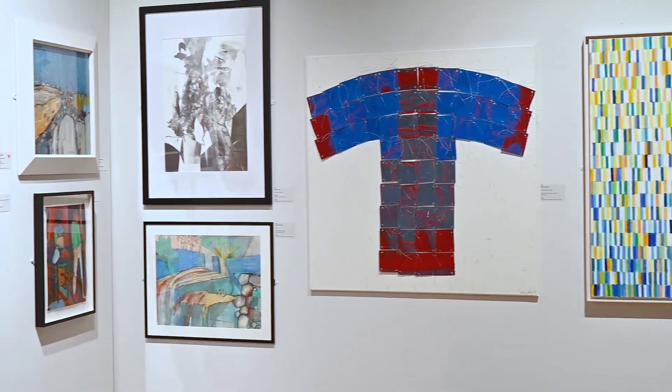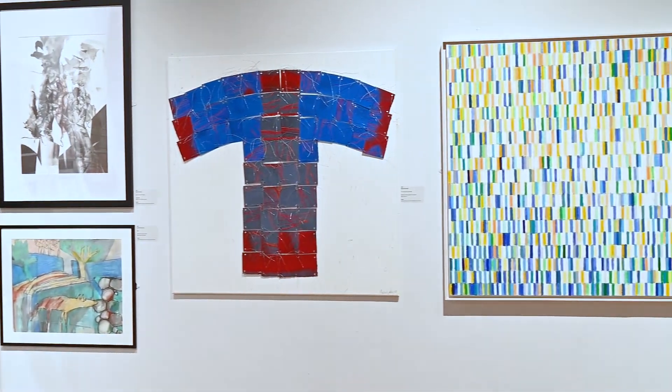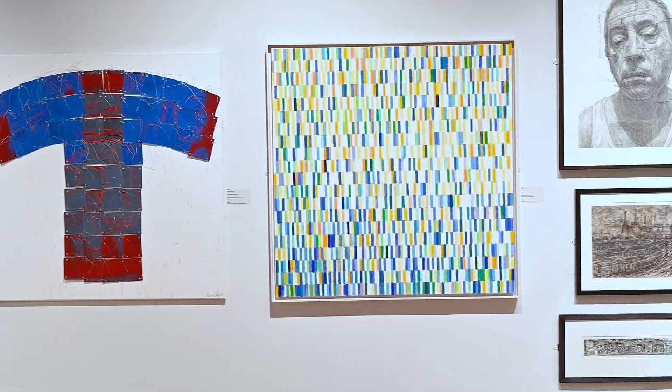The theme this year is Fresh Eyes, and here we have a group of paintings by young artists who have submitted under that theme. Some of them abstract, some of them detailed, and some of them figurative. And this variety is what we're looking for in fresh work that we get from non-members.